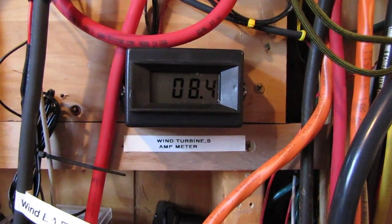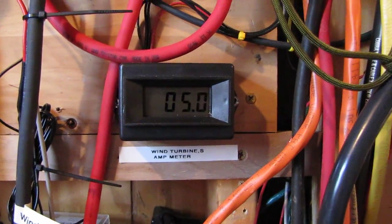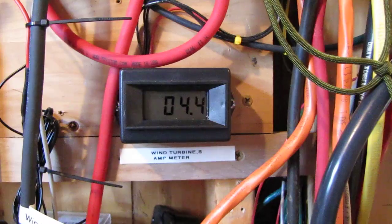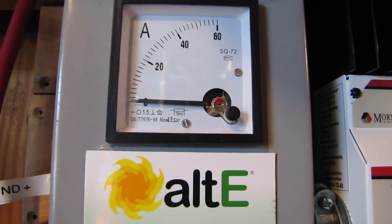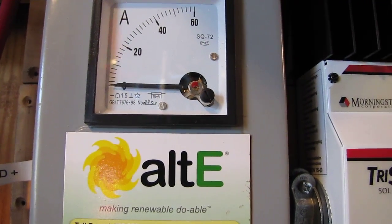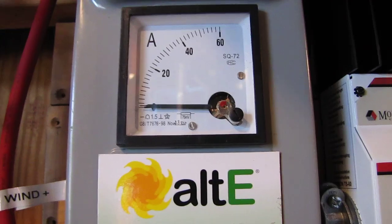There we go, there's some wind. There's my digital amp meter, and here is my analog type meter — it will go up and down and do its thing.